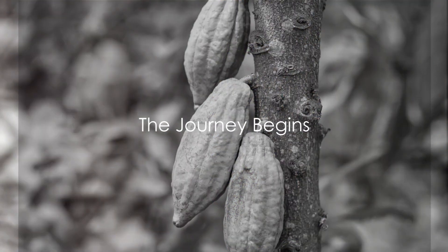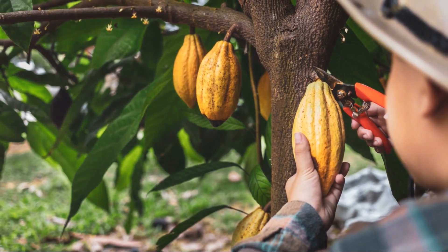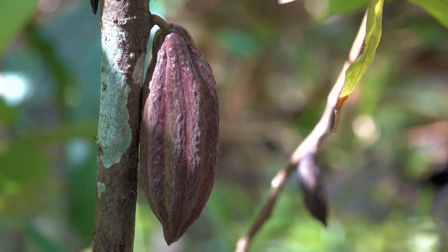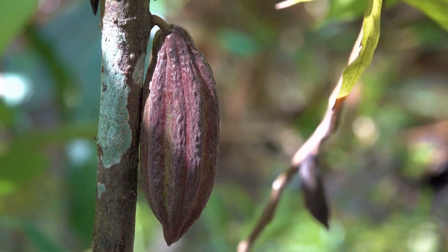Have you ever wondered how your favorite chocolate bar is made? Let's embark on a delicious journey, starting from the very beginning. Nestled in the tropical regions near the equator, we find the cacao tree, the unsung hero of our chocolate tale.